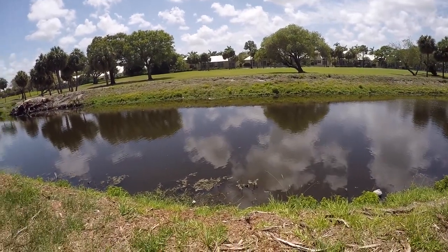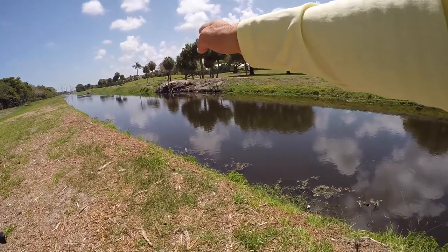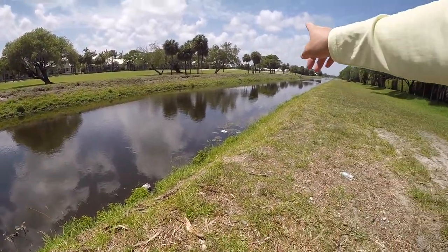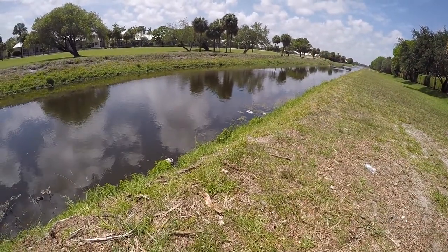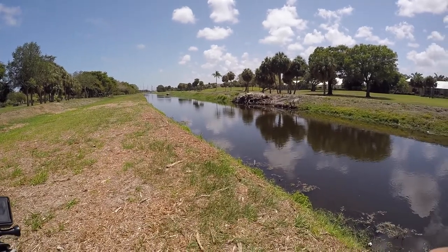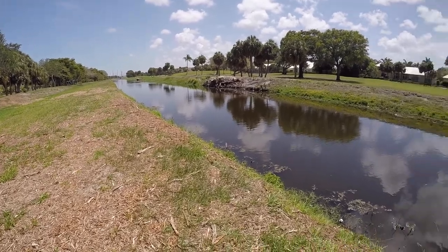Sorry for the wind noise, but it's going to be really windy. I'm going to start working the banks and pretty much fan cast this whole area, all the way over there too. There's a bridge down at that end so I might end up walking that way. There's an overhanging old tree — maybe there might be something under that.